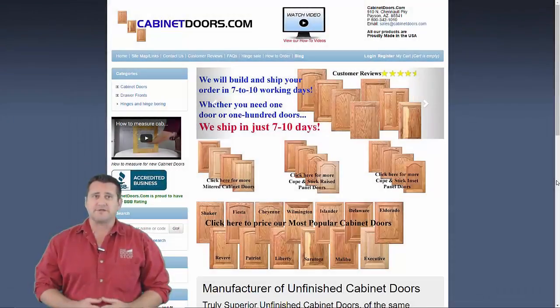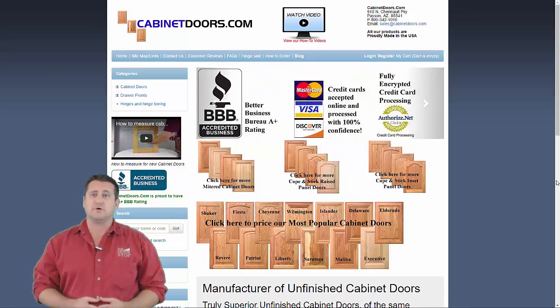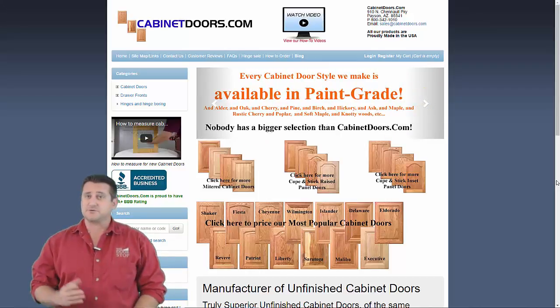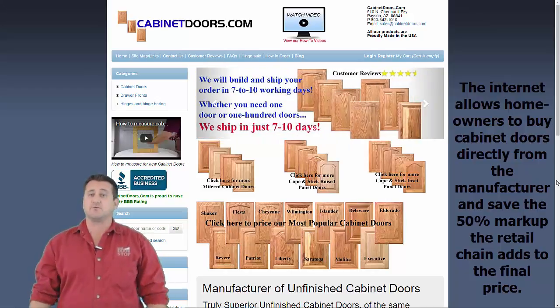There are two choices when replacing kitchen cabinet doors. One choice is to buy replacement cabinet doors from a retail chain like Home Depot or Lowe's. The other choice is to buy new kitchen cabinet doors directly from the manufacturer. Buying from the retail store is the traditional choice and has been for a generation. Buying directly from the manufacturer is a more recent option that simply didn't exist before the internet made manufacturers visible.